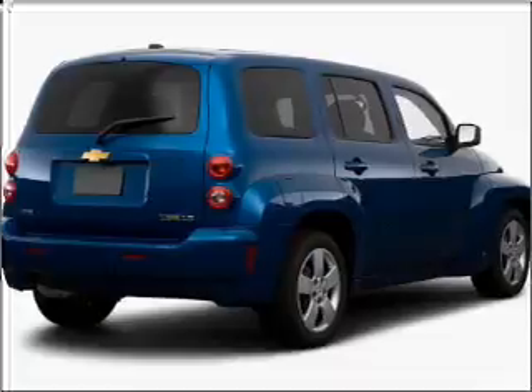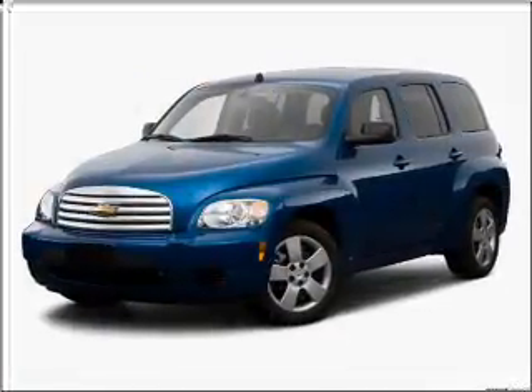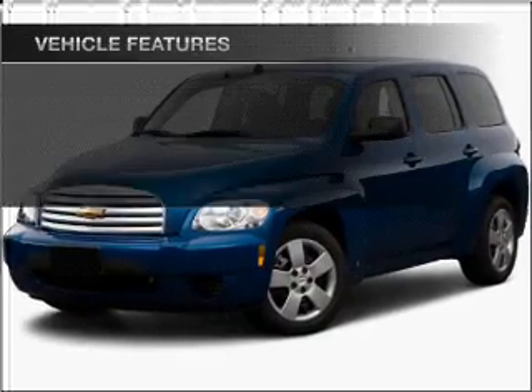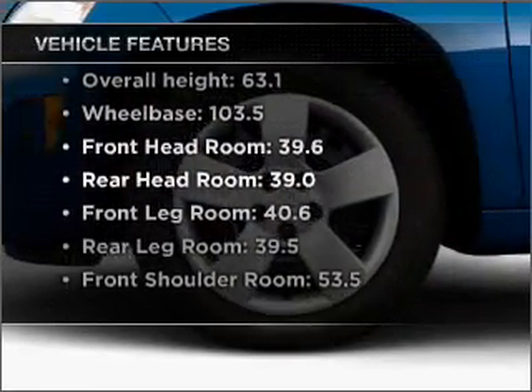With an efficient four-cylinder engine connected to a smooth-shifting transmission, the anti-lock braking system will keep you safe on the road. And with these notable features, you won't want to miss out on the opportunity to own this amazing vehicle.